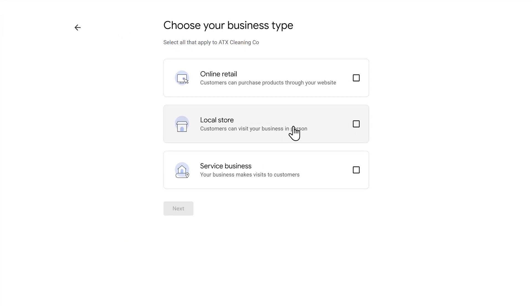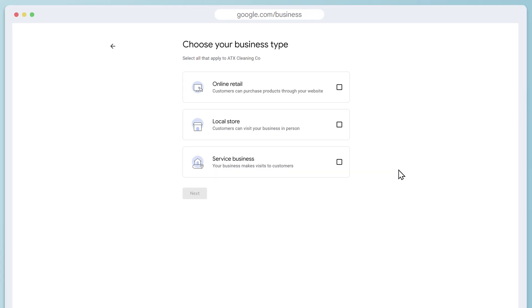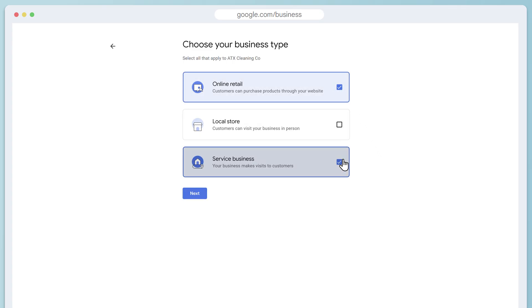Google will usually ask to know your business type. Your business might fit more than one of these, so you can choose multiple options if that's the case. For example, if you're a pet groomer who also sells pet supplies online, then you'd choose online retail and service business. But usually you'll just pick one. I'm going to choose service business for my house cleaning company.